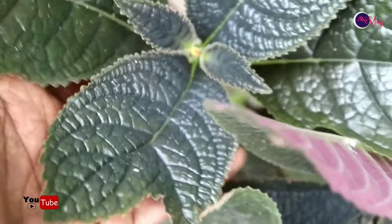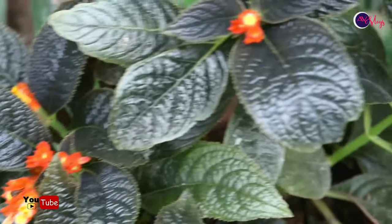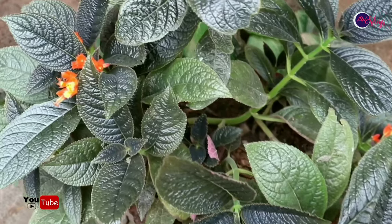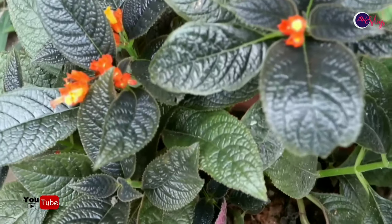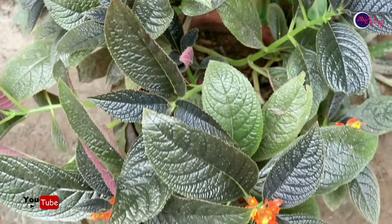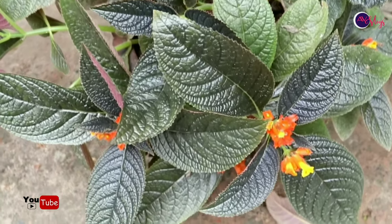This is an ornamental plant. The shade area is not available to us.